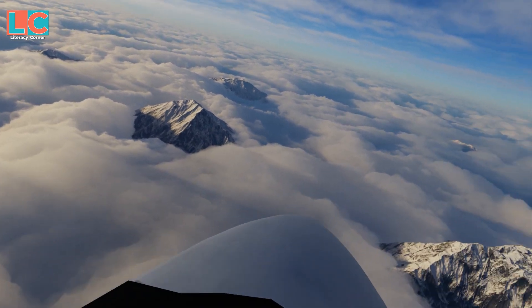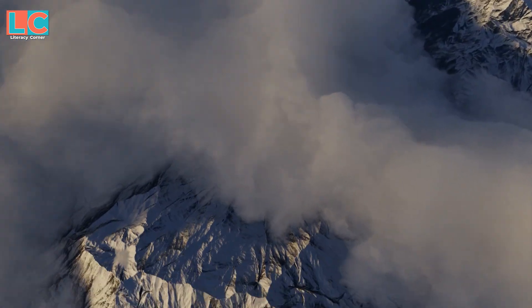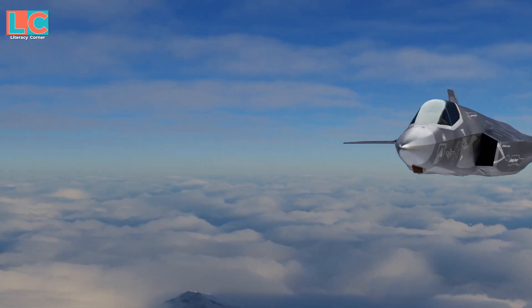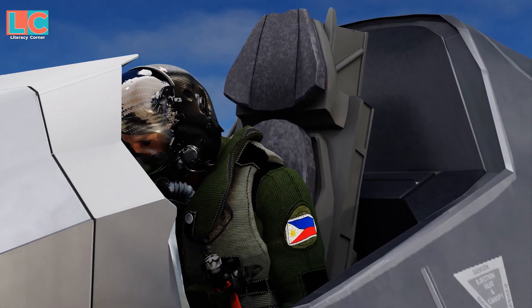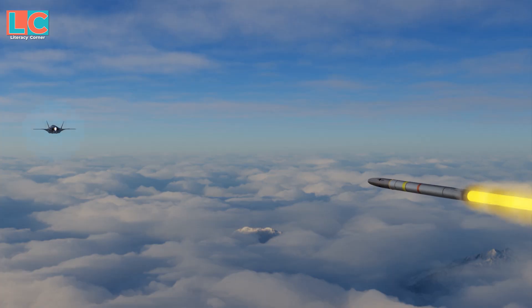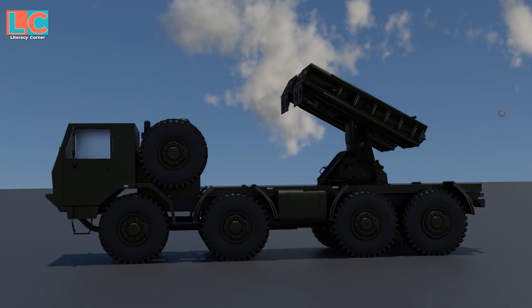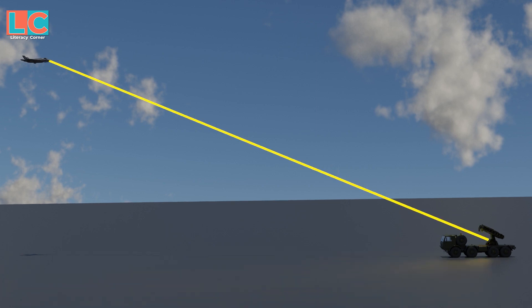The F-35 is so advanced that the pilot can see all around — including the back, sides, bottom, and top — and view this 360-degree perspective on his helmet. The pilot and the plane become one. The main function of DAS is missile launch detection, and it also has a ground attack launch function where it can track where on the ground a missile came from.